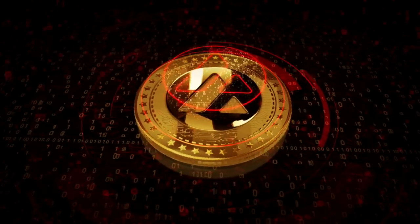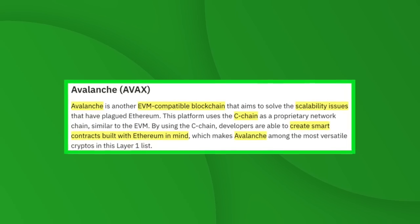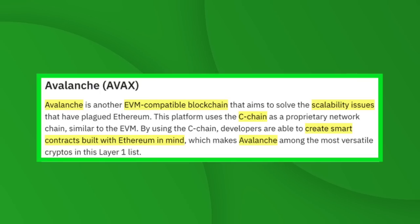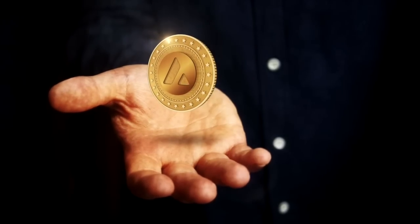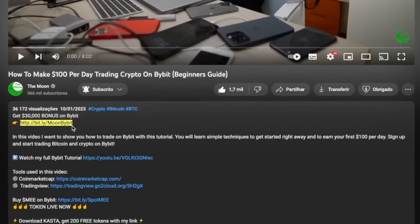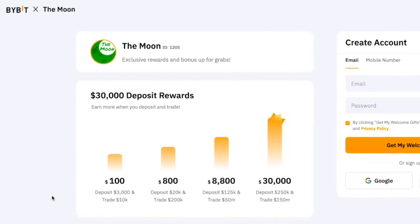Number five is Avalanche, or AVAX — another EVM-compatible blockchain that aims to solve the scalability issues that have plagued Ethereum. This platform uses the C-chain, a proprietary network chain similar to the Ethereum Virtual Machine, allowing developers to create smart contracts built with Ethereum in mind. The C-chain also comprises two additional blockchains: the platform chain and the exchange chain. When these chains work on specialized tasks the network becomes more efficient and scalable. Avalanche has also expanded to include sub-networks that work similarly to Ethereum 2.0, and is well on its way to becoming a worldwide asset exchange.